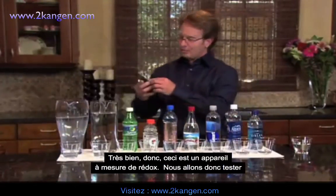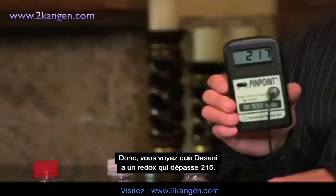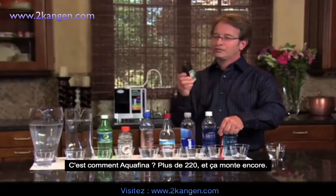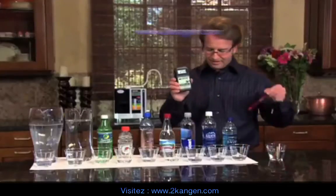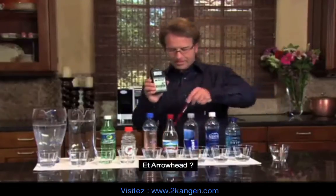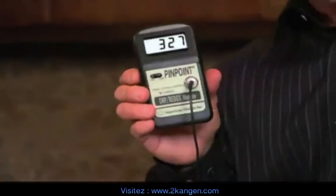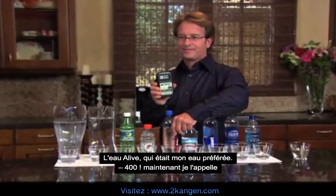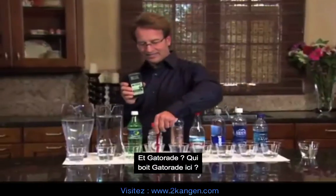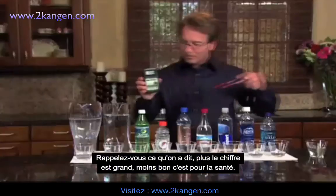This is the pinpoint ORP meter. Now we're going to test the ORP of the Dasani — notice Dasani is over 215 right now. Now we go to the Aquafina — over 220 and climbing. How about the Smart Water? Over 230 and climbing. How about Arrowhead? Over 315 and climbing. Getting worse. Alive Water — this was one of my favorite ones. 400. Now I call it dead water. How about Gatorade? Like 393 and climbing. Remember, the more positive it is, the worse it is.